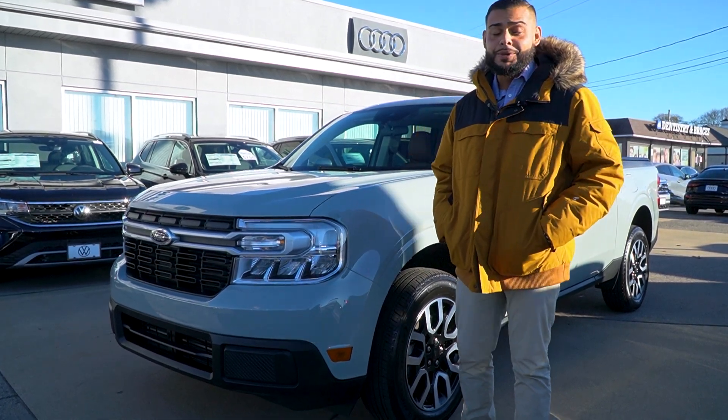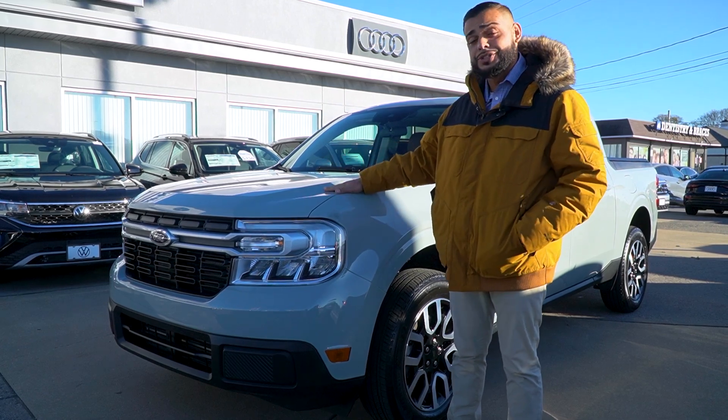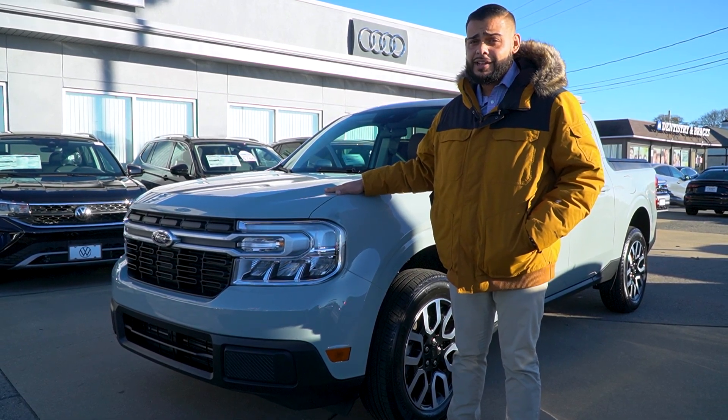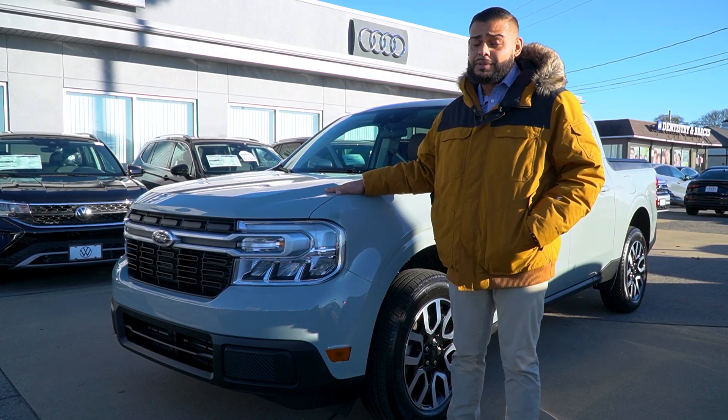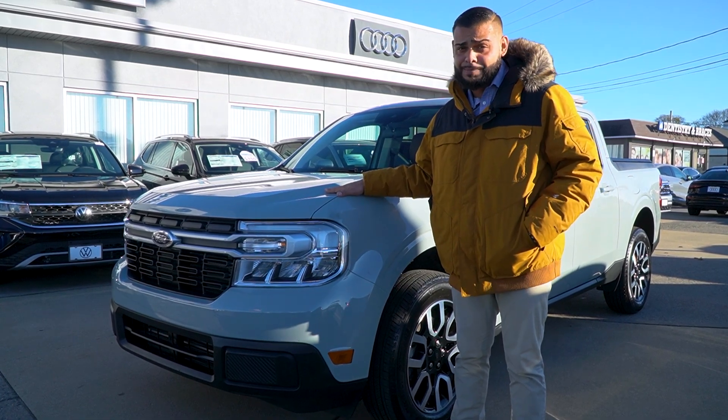Hey guys, this is Ryan D over at Audi VW Fall River, and we have a real treat for you today. We have a 2022 Ford Maverick Lariat that we're going to be introducing to you today. Really clean. Ford can't produce this truck — there's a two-year wait for it, so I'm really excited to go over the pickup today.